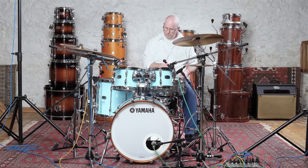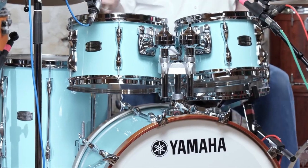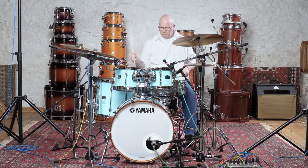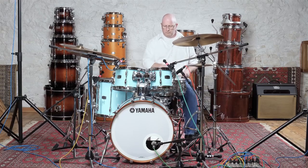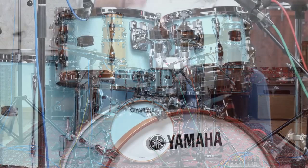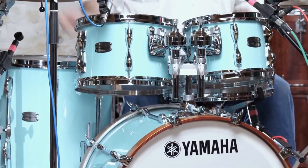The 6-ply birch construction of the shells fosters clarity by eliminating interference from other drums. 30-degree bearing edges facilitate speedy response, easy tuning, and bring the best out of your drum heads. Yamaha's Recording Custom features hardware of the highest quality designed for stability, ease of use, and tone enhancement. The high-tension lugs reduce unwanted noises and ringing from the shells. S-mounts attach to the shells with the least contact so the drums can resonate freely. The bass drums also have T-handle tensioners for easy tuning.